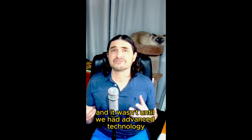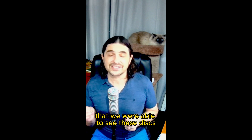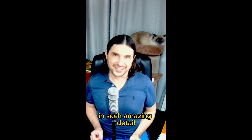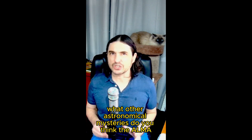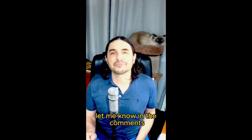It wasn't until we had advanced technology like the millimeter wave telescopes of the Chilean ALMA array that we were able to see these disks in such amazing detail. What other astronomical mysteries do you think the ALMA array might help us solve? Let me know in the comments.